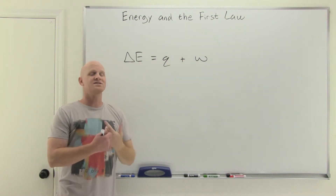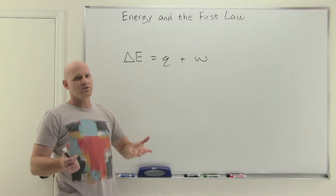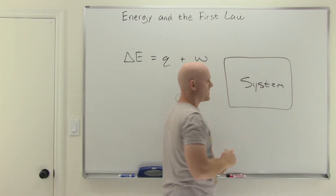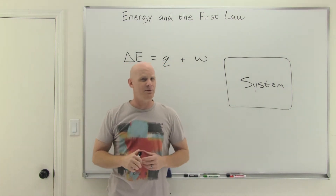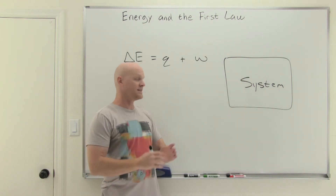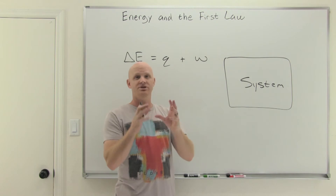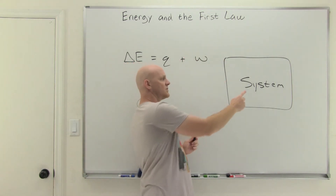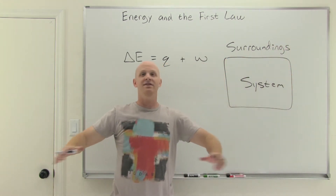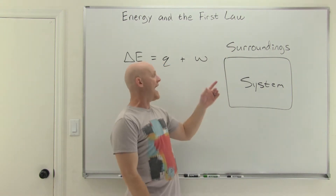Q and W are really a change in heat energy and a change in work energy — the ways that energy is transferred into or out of a system. So I'm talking about a system here. In chemistry, we divide the universe into two things: the system — the thing you're looking at, whether a chemical reaction or an object — and the surroundings, which is everything else in the entire universe. You can transfer energy into the system from the surroundings, or transfer energy out of the system into the surroundings.